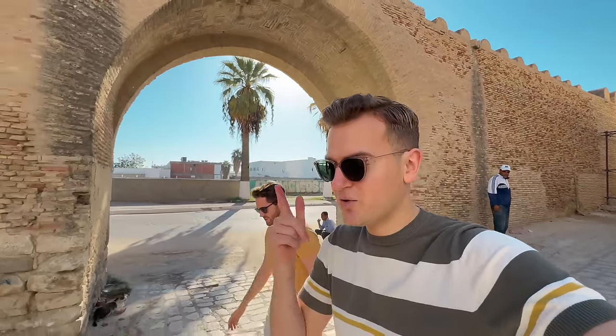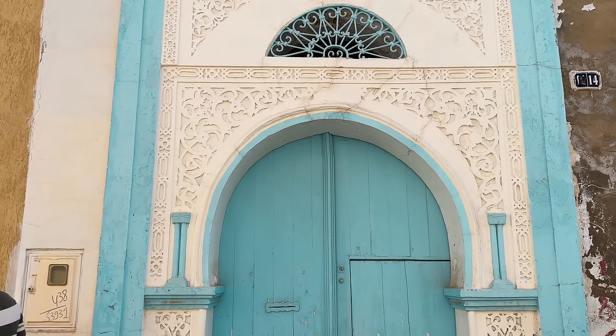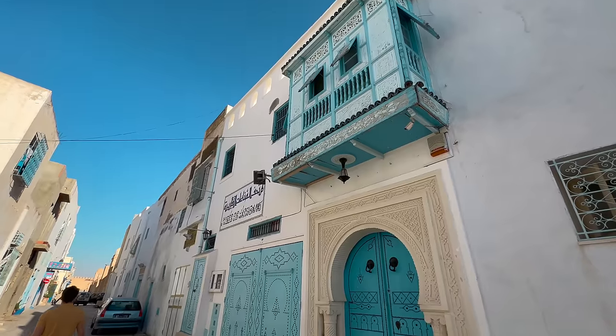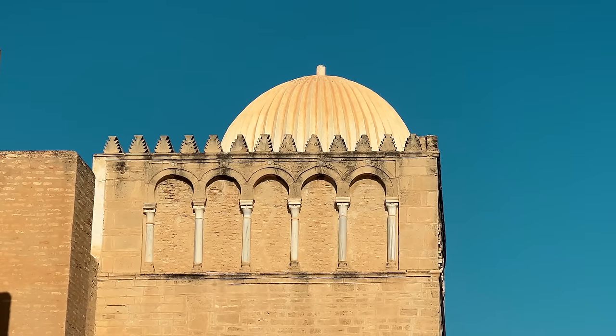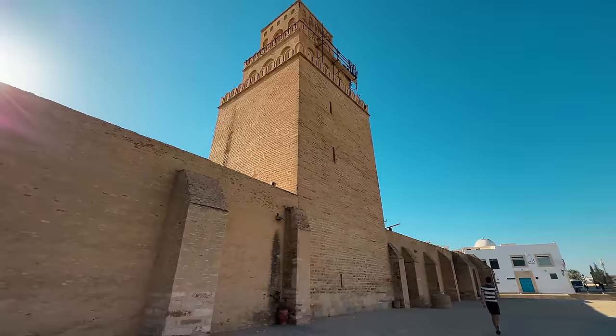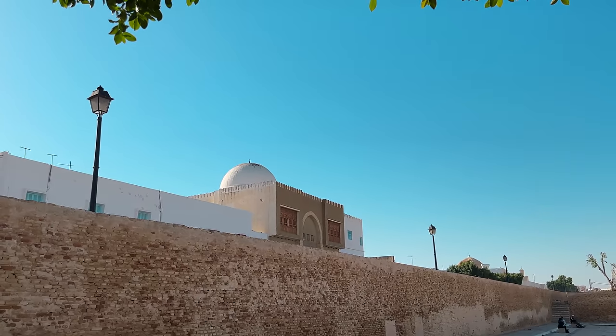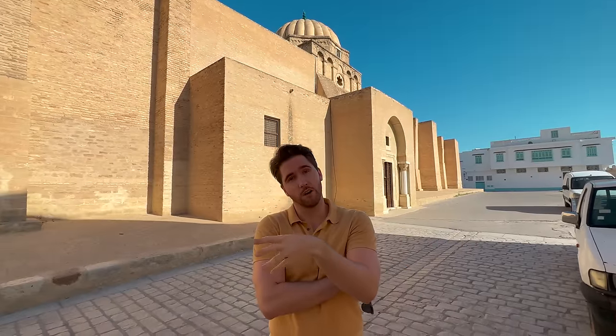Since this is the fourth holiest city in Islam, we learned a fun fact: if you can't make it to Mecca as a Muslim on a pilgrimage, you can make that up by coming here to Kairouan seven times. Seven pilgrimages here equals one to Mecca.